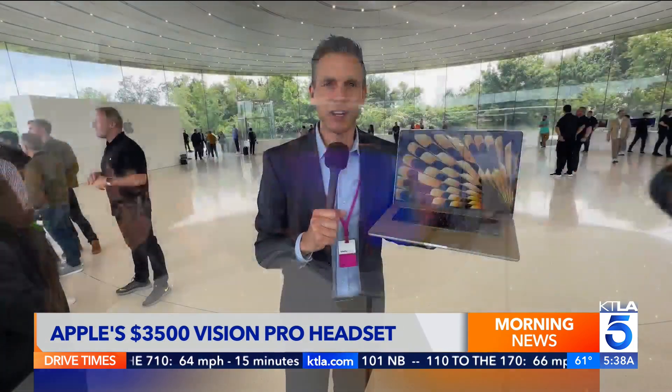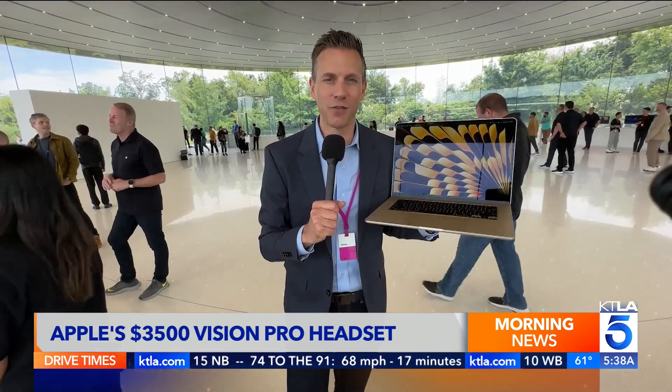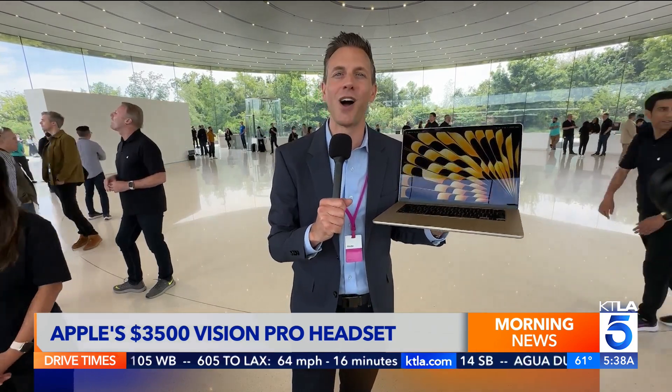This new 15-inch MacBook Air ships next week. As for that headset, the Vision Pro will be available early next year. If you want to see more of my coverage from Apple's WWDC, you can go to my website — richontech.tv. In Cupertino, I'm Rich DeMuro, and you are TechSmart.